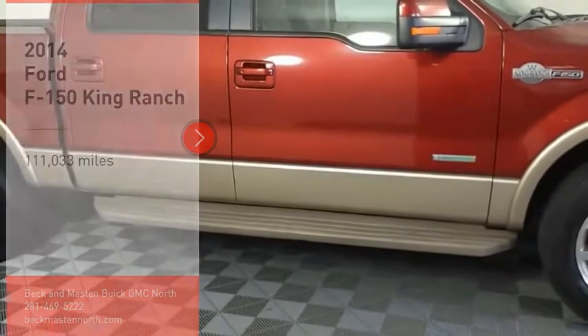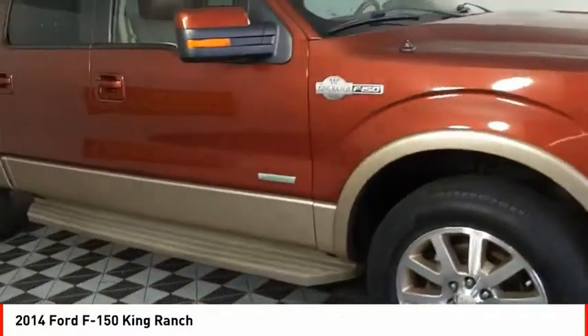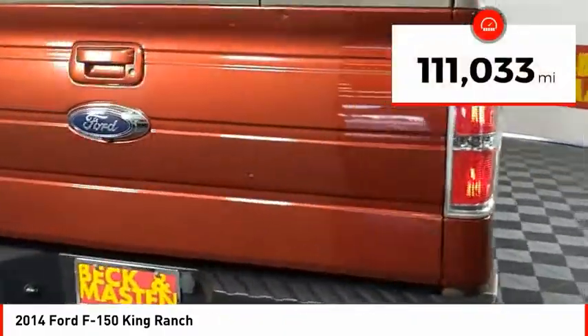Take a ride in the 2014 F-150. A Ford F-150 knows how to handle any situation. It's built to follow orders, no whining. This vehicle has less than 115,000 miles.